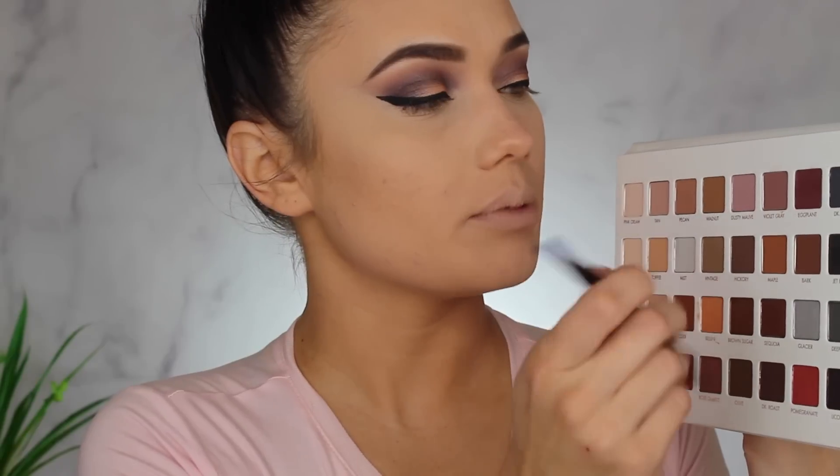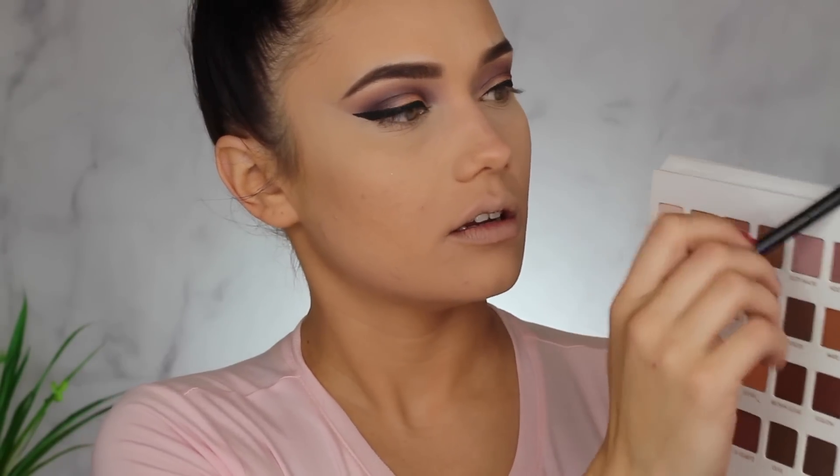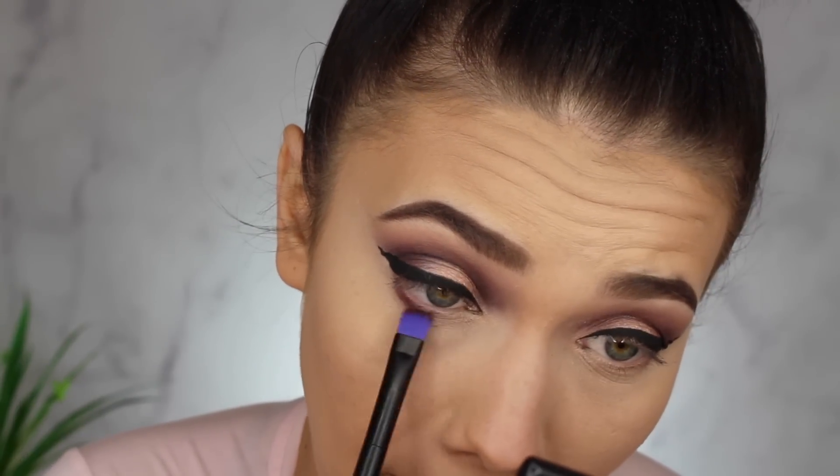Heading back into the Lorac Pro palette — I want to take the Eggplant shade, I really like it. I'm going to run that Eggplant right into my lower lash line.